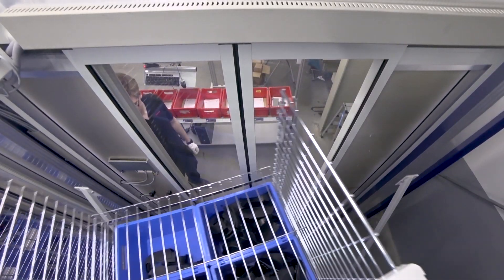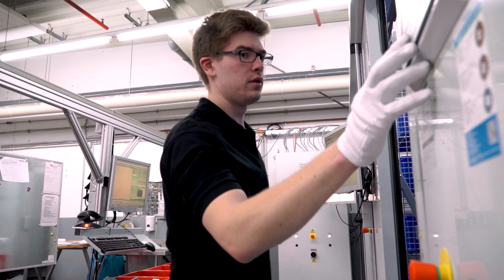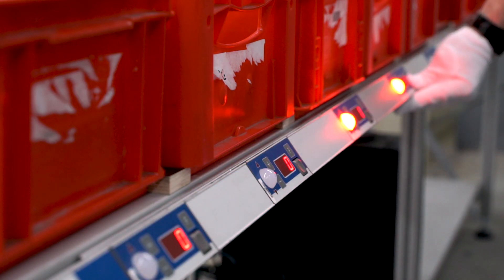Prior to their installation, employees used to have to know the ins and outs of every component. Now the correct component is presented to the employee and even depicted on a monitor as well. This means we can use our seasonal workforce for this task — those who do not have in-depth knowledge.